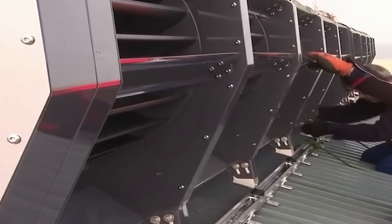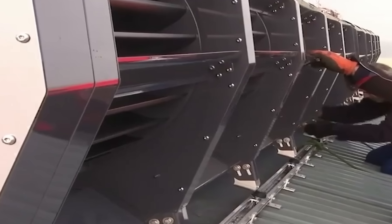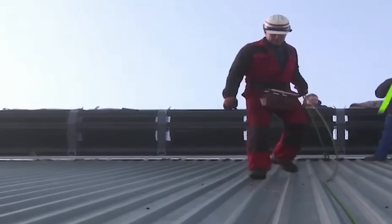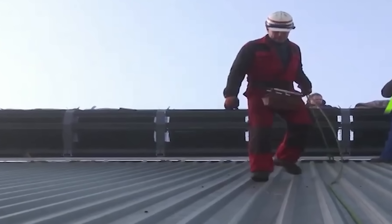The Ridge Blade kicks into high gear when the wind reaches speeds of approximately 24 miles per hour, but it has been rigorously tested in hurricane-force winds reaching 89 miles per hour and still delivered top-notch performance. What sets it apart is its self-regulating blades and flow separation, eliminating the need for any braking systems.